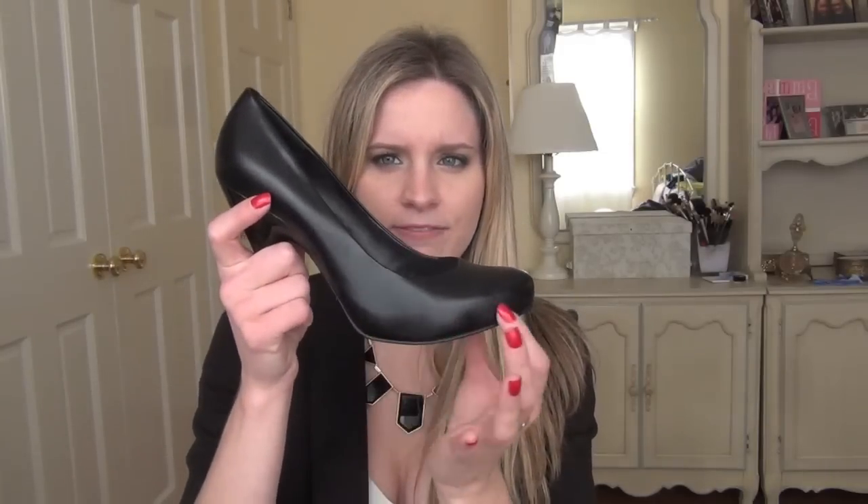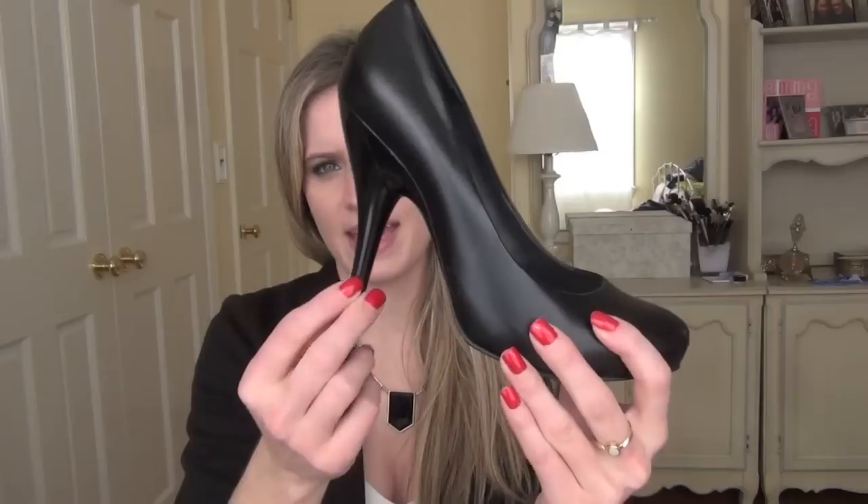I'm wearing a basic black pump — these are by BCBG Girls, and I'm pretty sure they're not real leather, but they are supposed to mimic leather. They have a hidden platform inside, so they're a little easier to walk in. And then they have just a regular heel and a rounded toe.